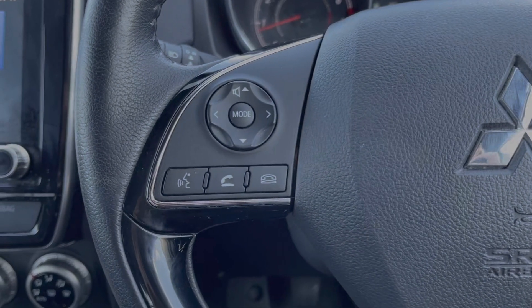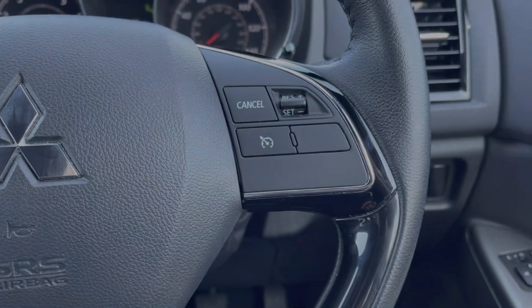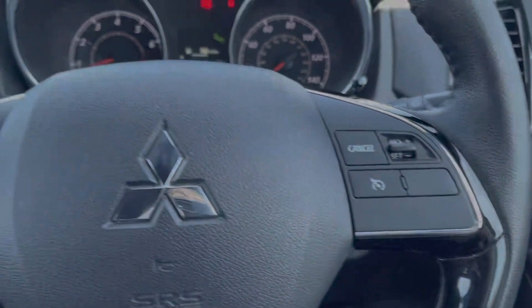Now your steering wheel is multifunction. On the left, you will find your volume and telephone controls for your media system. And on the right, you've got your cruise control and speed limiter.